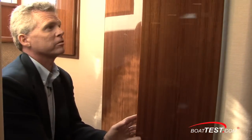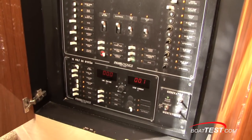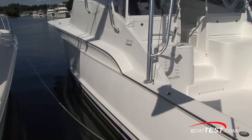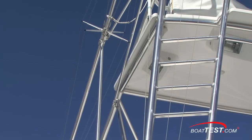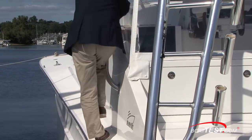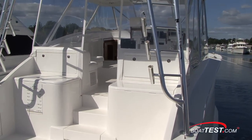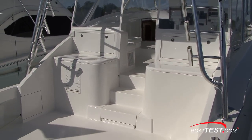Right here at the companionway, behind perfectly finished solid wood doors, is the electrical panel. Buddy Davis made its reputation building fishing boats for discerning anglers working the Gulf Stream off the Carolina coast, and as you can see this boat was designed for the task. You should take a good look at it for yourself. For BoatTest.com, I'm Captain Steve — see you on the water.